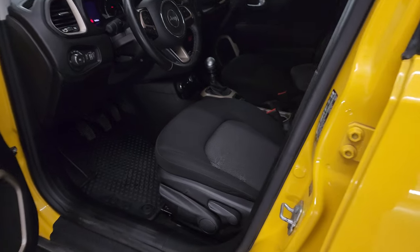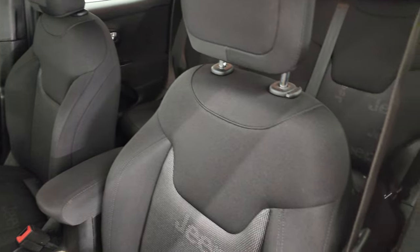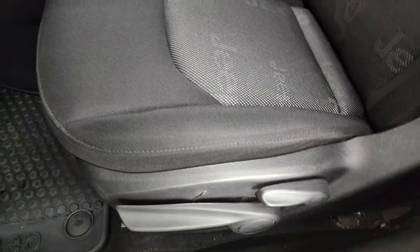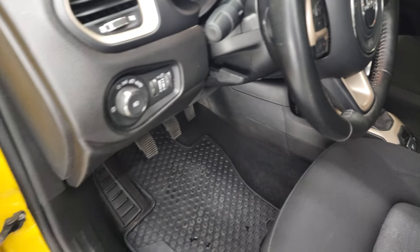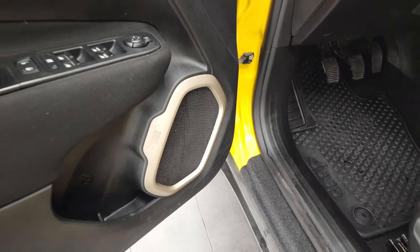Inside, the Latitude package gives you the black cloth interior. There are no rips, there are no tears on the seats — they're in very nice condition. Driver's seat height adjuster, factory all-weather floor mats, auto headlamps, power windows, locks, and mirrors. You'll notice that the speakers are in the shape of a carabiner.